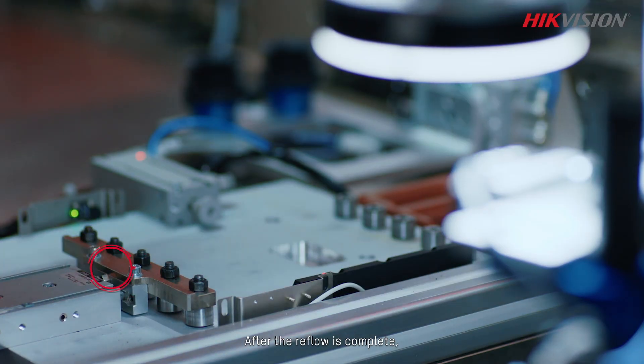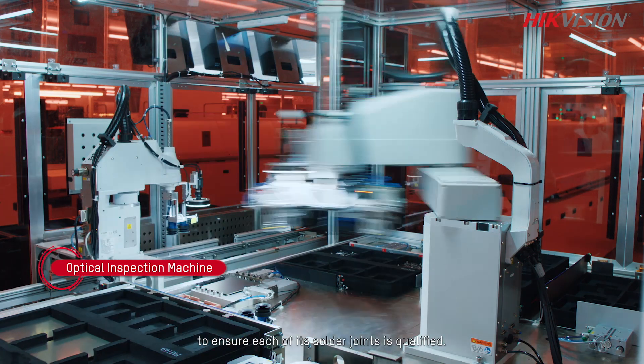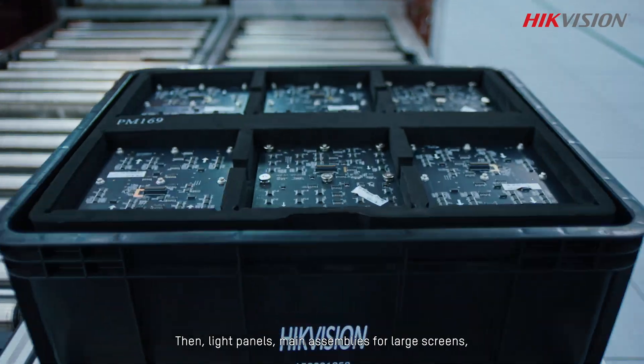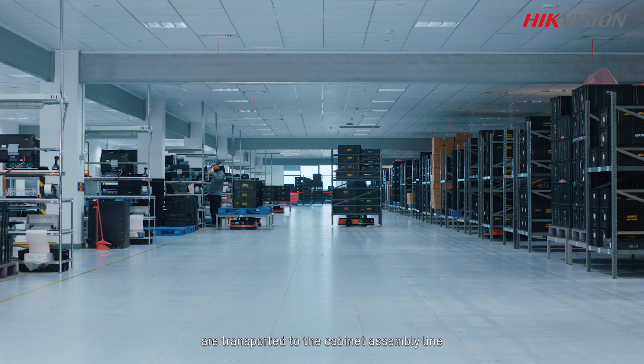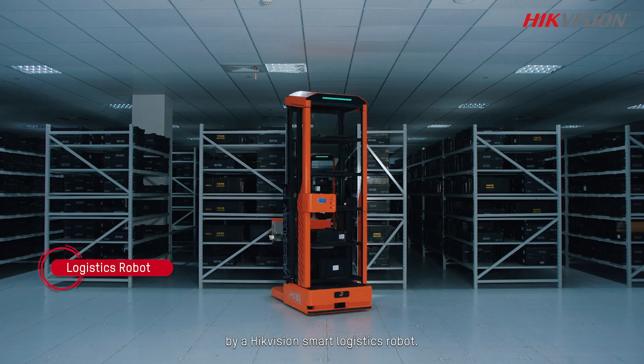After the reflow is complete, the light panel enters a second optical inspection to ensure each of its solder joints is qualified. Light panels, the main assemblies for large screens, are then transported to the cabinet assembly area by a Hikvision smart logistics robot.